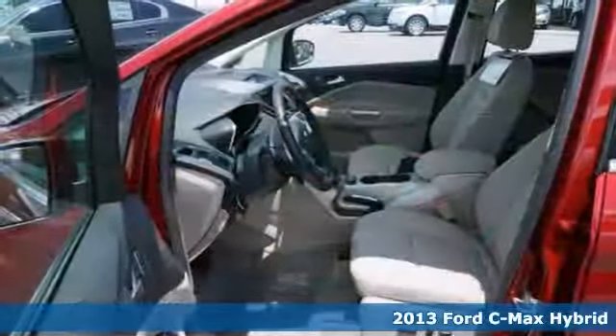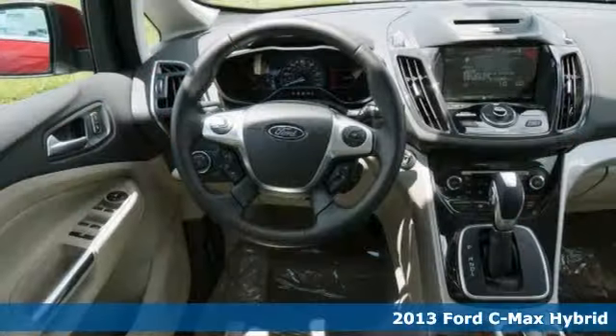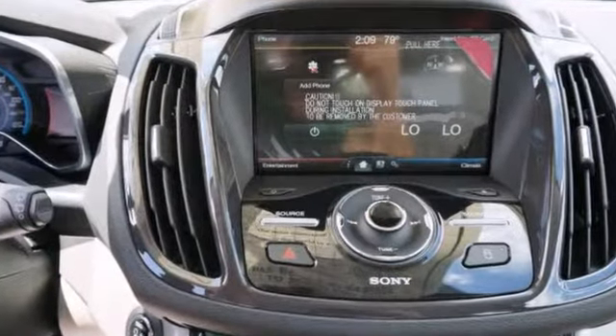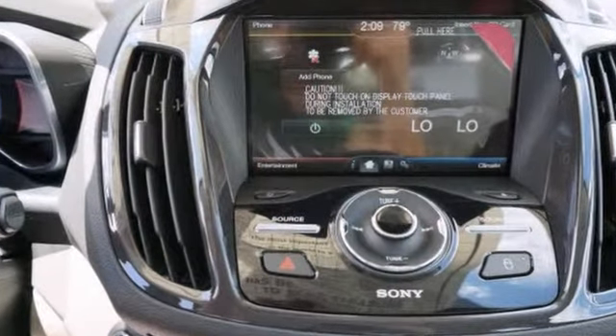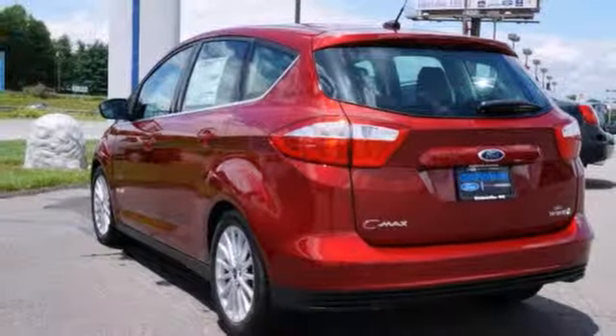This 2013 Ford C-MAX Hybrid SEL has great acceleration and wonderful styling without sacrificing exceptional fuel economy. The look is unmistakably Ford. The smooth contours and cutting-edge technology will definitely turn heads.